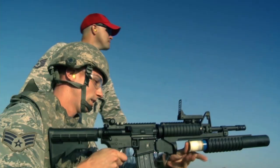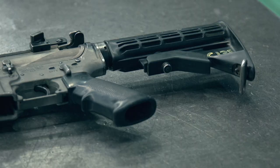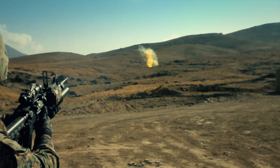With the M203, the soldier can switch between weapons in seconds and engage targets that can't be reached by direct fire, converting a rifle from a weapon into an arsenal.